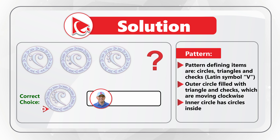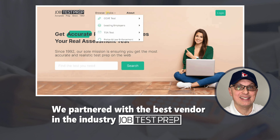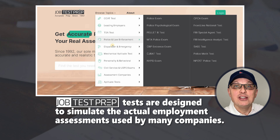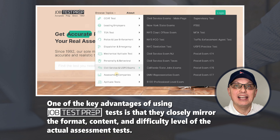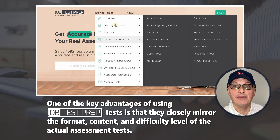To get ready for an assessment test, you want to practice with tests that most accurately resemble the actual assessment. This is why we partnered with JobTestPrep, known for accuracy in their practice assessments. JobTestPrep tests are designed to simulate the actual employment assessment used by many companies, closely mirroring the format, content, and difficulty level. To start practicing, navigate to howtoanalyzedata.net/jobtestprep or use the links in the description. Now let's continue to get you ready for the assessment test.